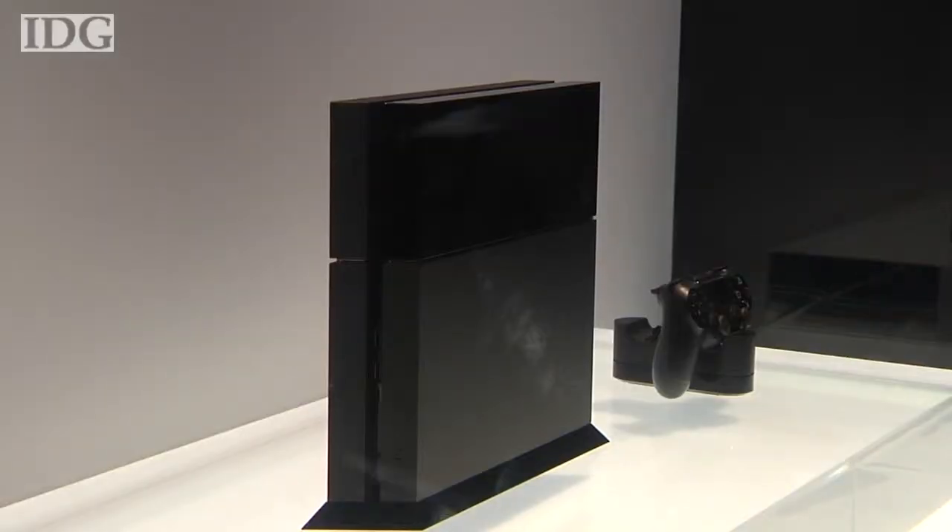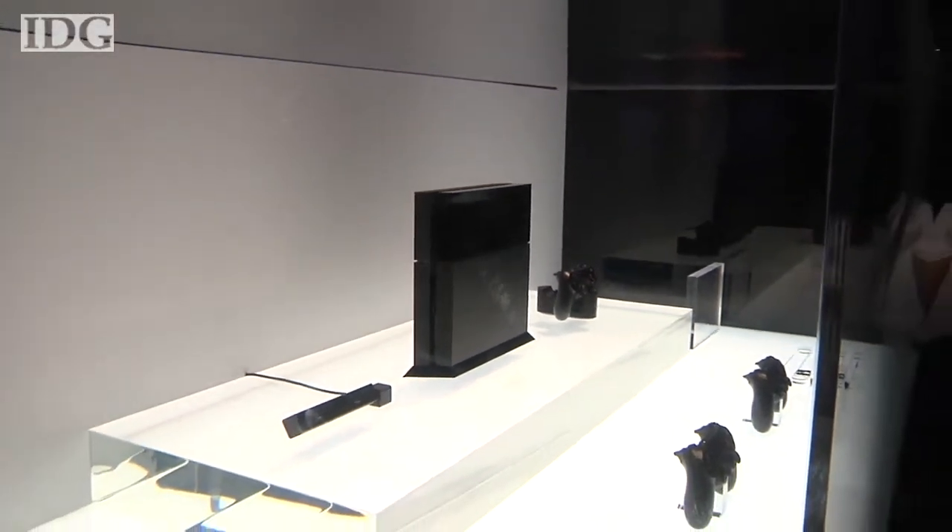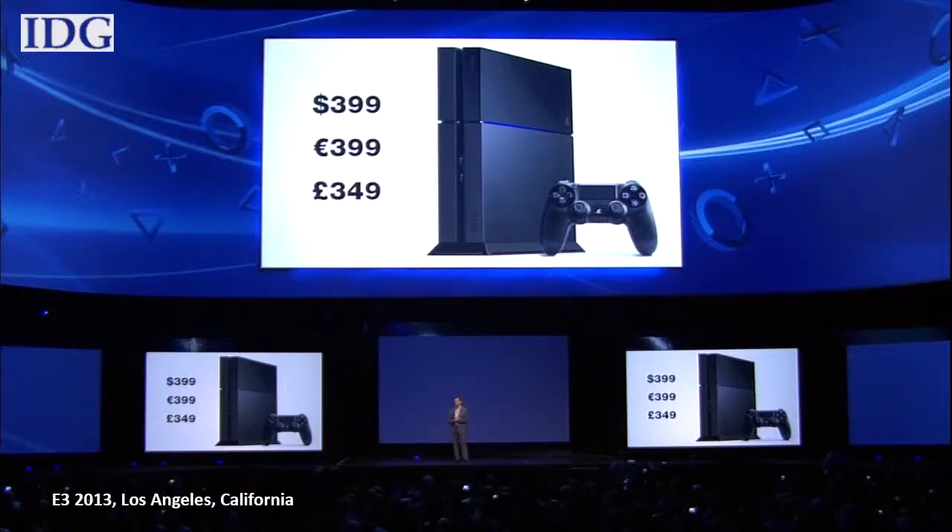Sony also detailed more information on its upcoming console, the PlayStation 4. The eighth-generation console from the Japanese electronics maker will be out in time for the year-end holiday season for $399. That's $100 cheaper than Microsoft's offering. I'm thrilled to introduce the PlayStation 4.